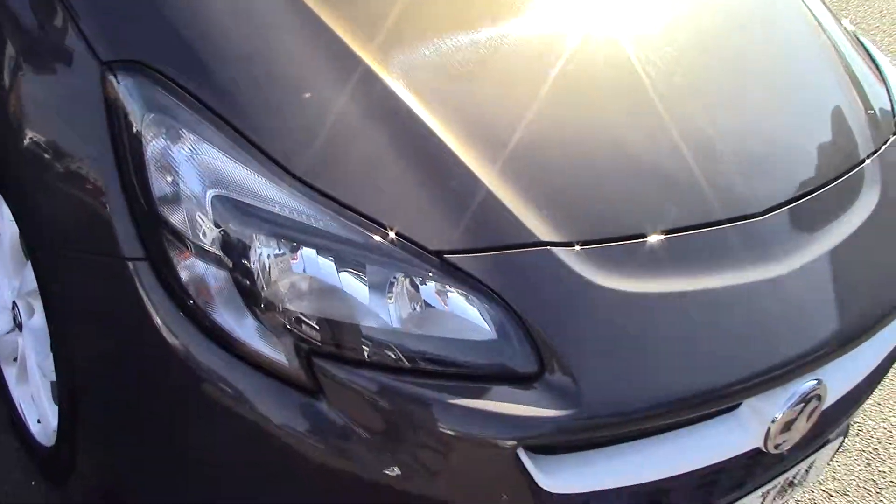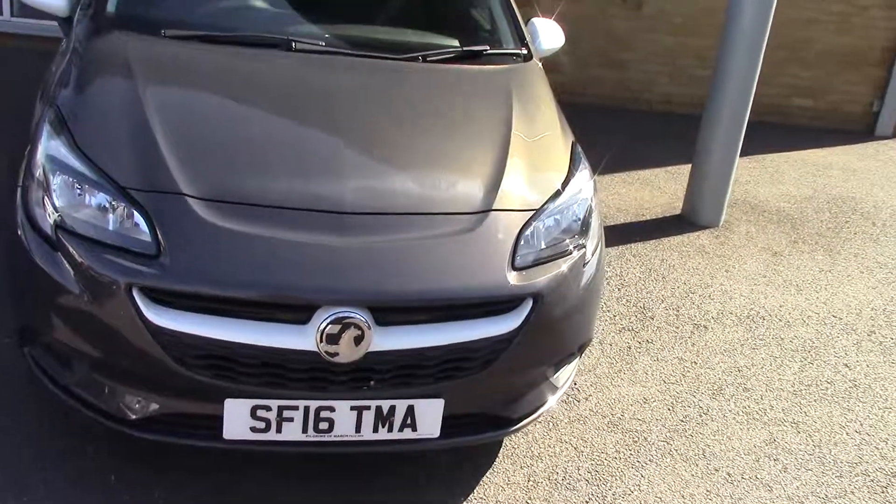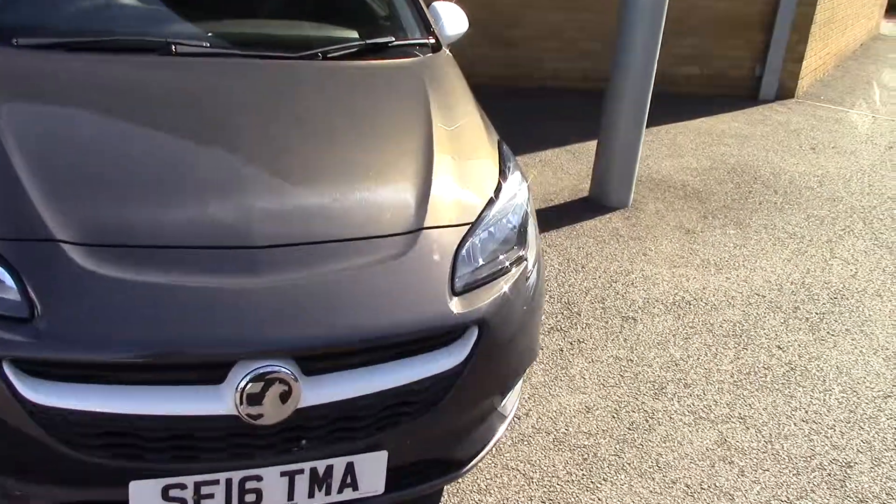Just come down so you can see all the car there. Back to the front of the vehicle as well — really nice car. We've done the outside, let's have a quick look on the inside as well for you.